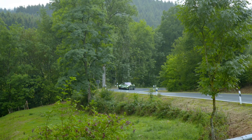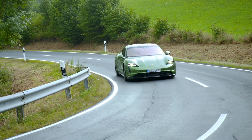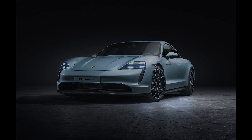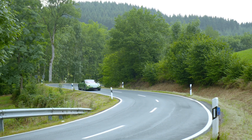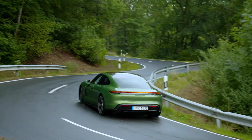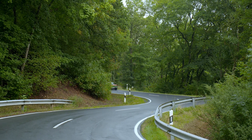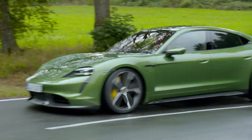Porsche released their third Taycan model some weeks ago and it's called 4S. The Taycan 4S has less horsepower than the Turbo and the Turbo S, also the battery size is smaller and there are a few optical and technical changes. The Taycan 4S has 530hp in overboost with the standard battery called Performance battery, and 571hp in overboost with the optional Performance battery Plus, which the Turbo and Turbo S have as standard.